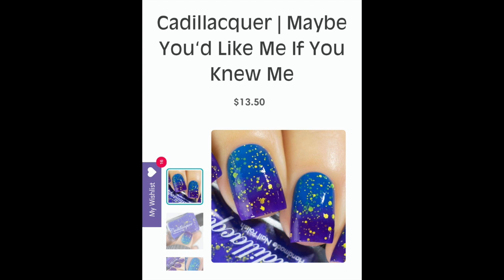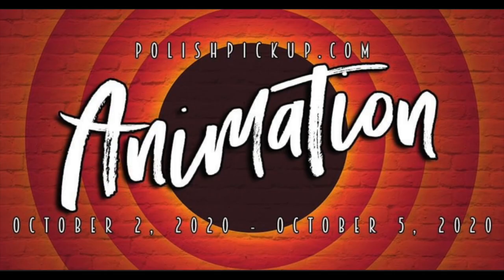Last but not least is Cadillacquer's 'Maybe You'd Like Me If You Knew Me' — a purple-when-cold to blue-when-warm thermal with matte yellow glitter in different sizes. I really do not need a thermal, but this high contrast and yellow glitter — how am I going to say no? If I'm going to purchase a thermal, I just need one, so please help me pick between Fancy Glosses or Cadillacquer — I can't be collecting thermals that'll be dead in six months if I haven't worn them. This is Cadillacquer's Maybe You'd Like Me If You Knew Me.